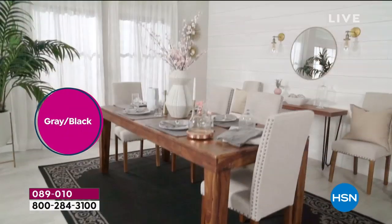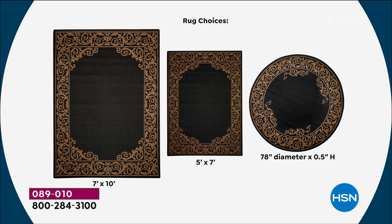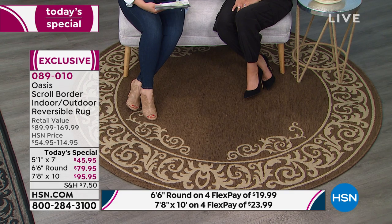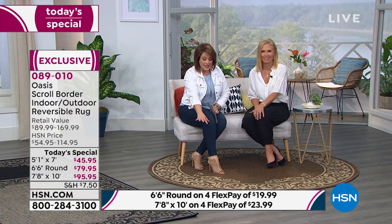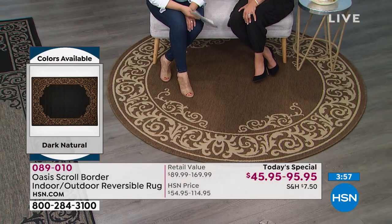Available in the 5x7, the 7x10, or the 78-inch round — great for a big entryway or a round breakfast nook table. Choose your color: dark natural is the number one seller right now. Your item number is 089-010. You have four flex pay options, making it really affordable to get your brand new Oasis carpet home now. Without a rug, furniture slides, everything looks incomplete and floating. Once you put that rug down, it creates an atmosphere, an aura, and gives purpose to the furniture.